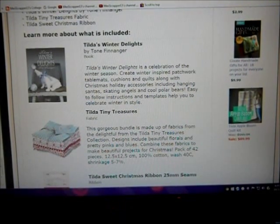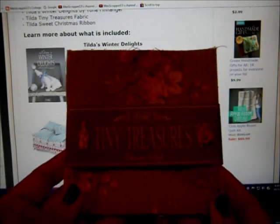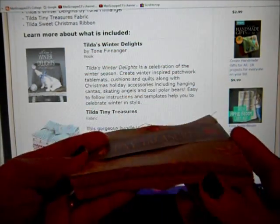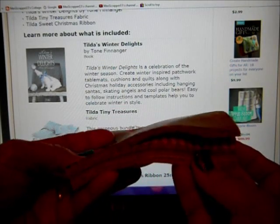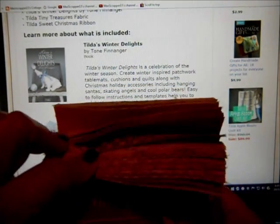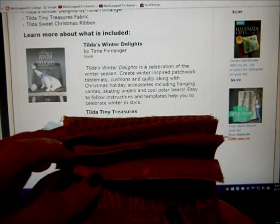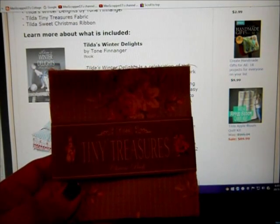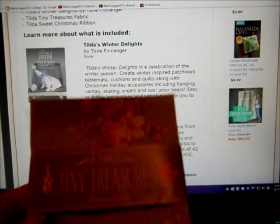Excuse me — it's quite early in the morning and my allergies are giving me fits, but this is what the Tiny Treasures charm pack looks like. It has quite a few of my favorite fabrics in here, and usually the charm pack alone is selling on Amazon right now for like 50-something dollars, which is outrageous.